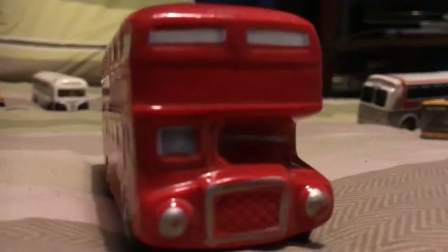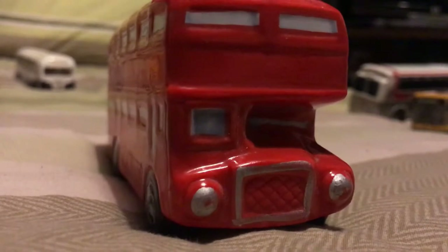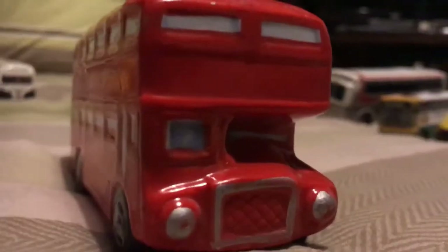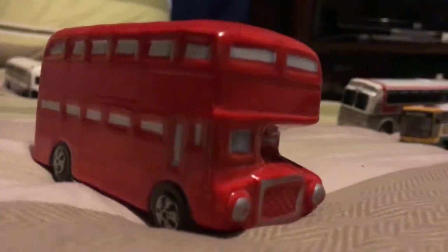Moving on to a Routemaster money box, which was a bargain in itself - the cheapest one I've bought today. It cost me 50p. Here's the front of the money box, the side, the back - no number plate obviously - the other side, the roof, and the bottom. Pretty cool neat little money box for 50p.